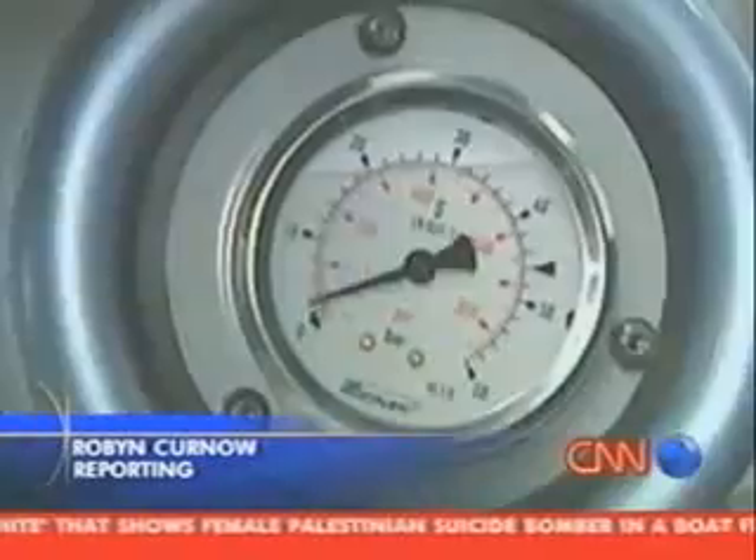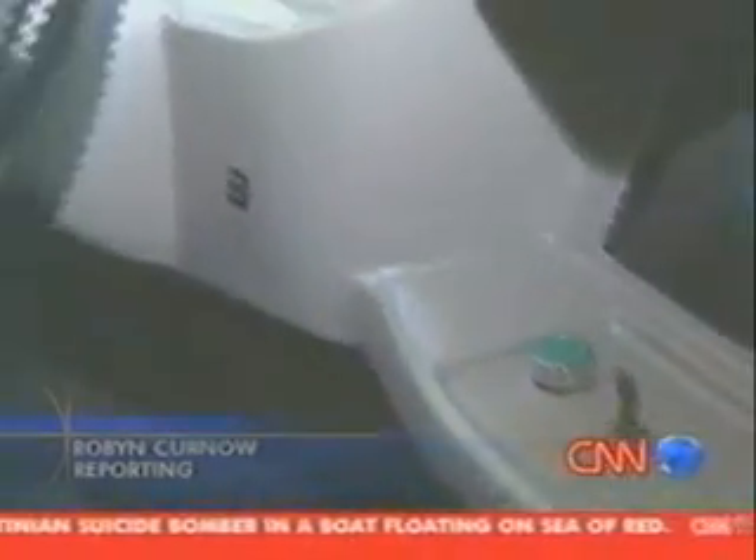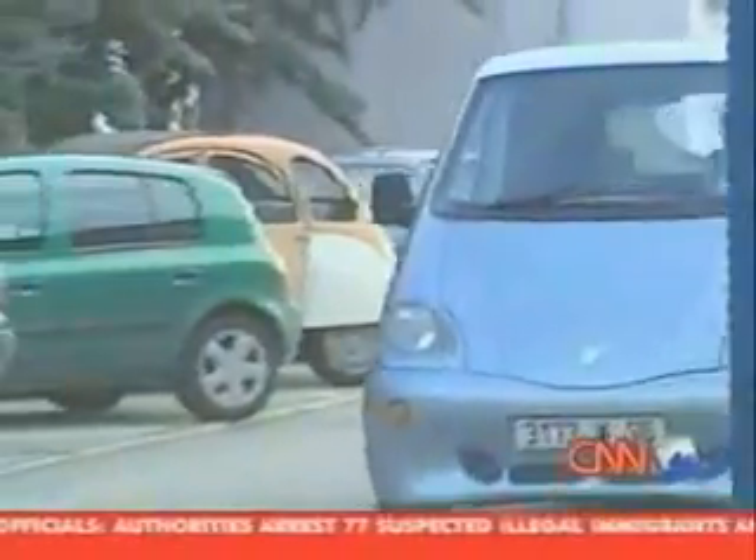It sounds like an ordinary car, but it's not. Here in the south of France, inventor Guy Negre says he's developed a car that runs on air — no fuel necessary to power the car to speeds of 110 kilometers an hour, he maintains.